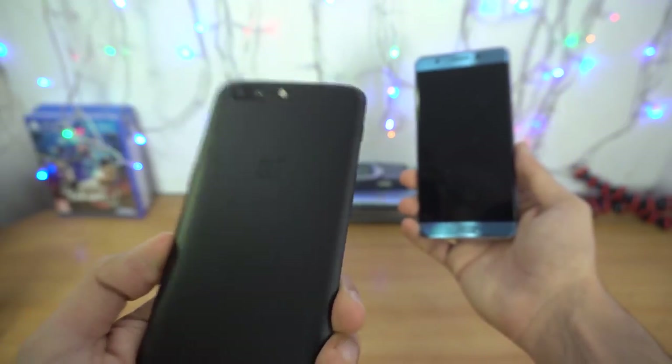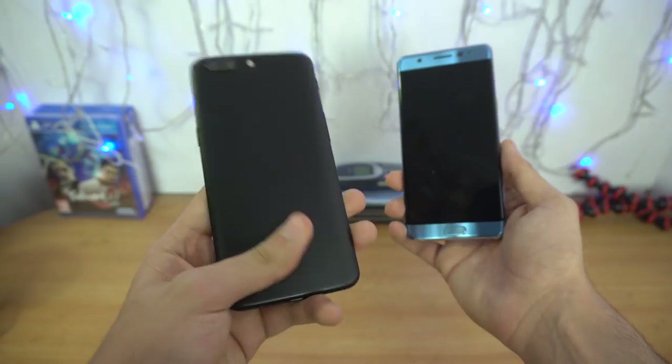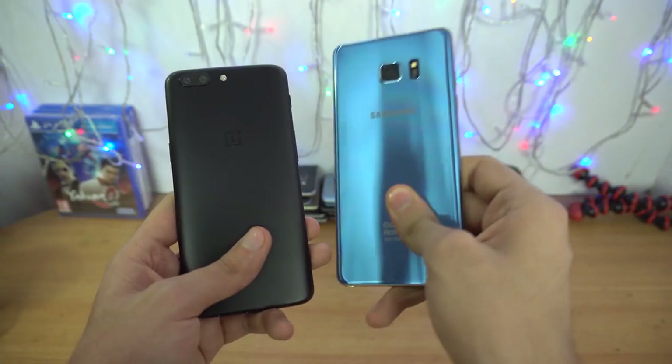It has the latest Snapdragon 835 processor and it absolutely just flies through everything — this is such a powerful phone. Let's see how the Note FE goes up against it.